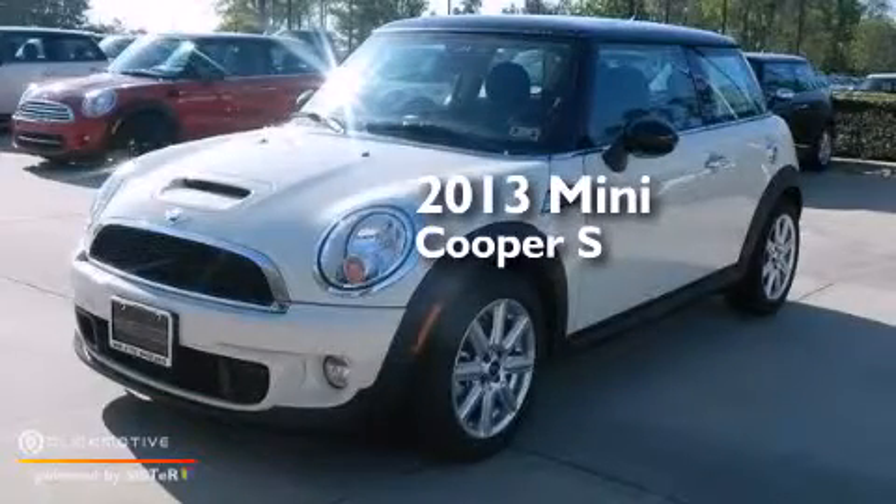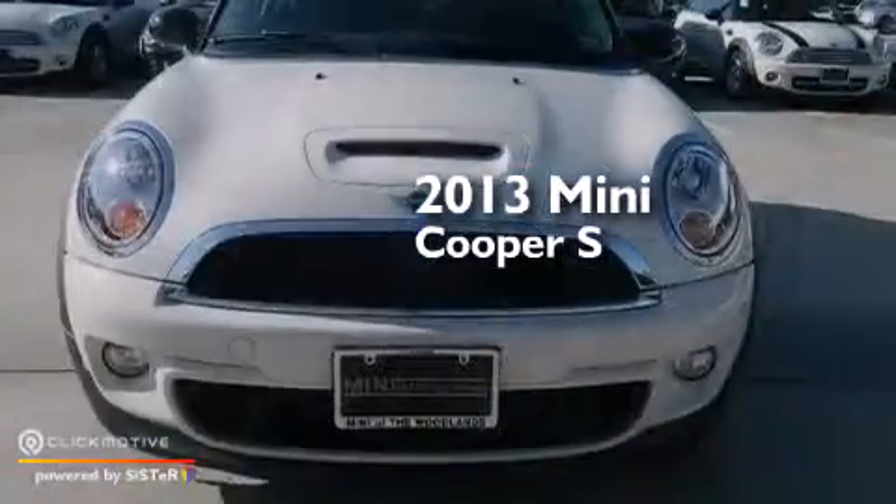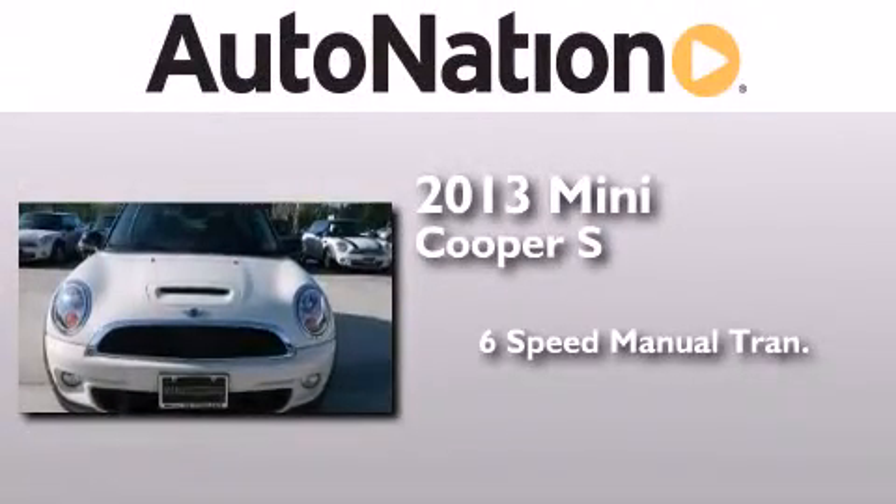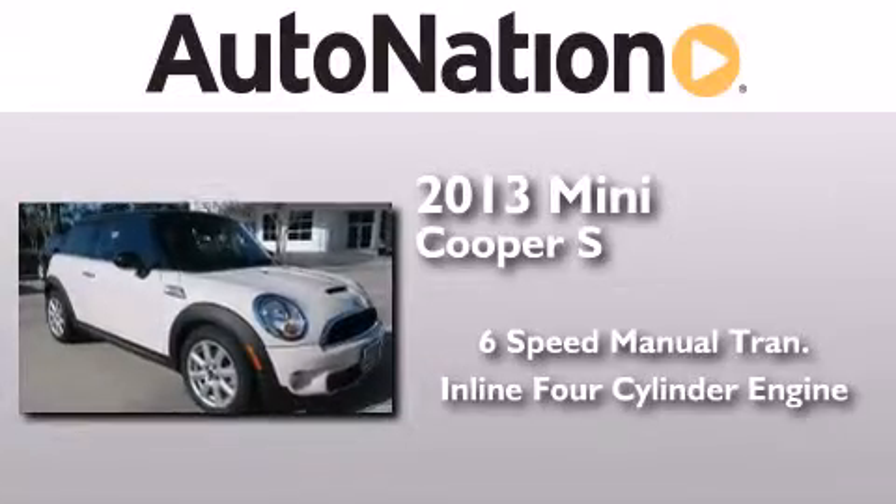This is a brand new 2013 Mini Cooper S. This compact has a 6-speed manual transmission and an inline 4-cylinder engine.